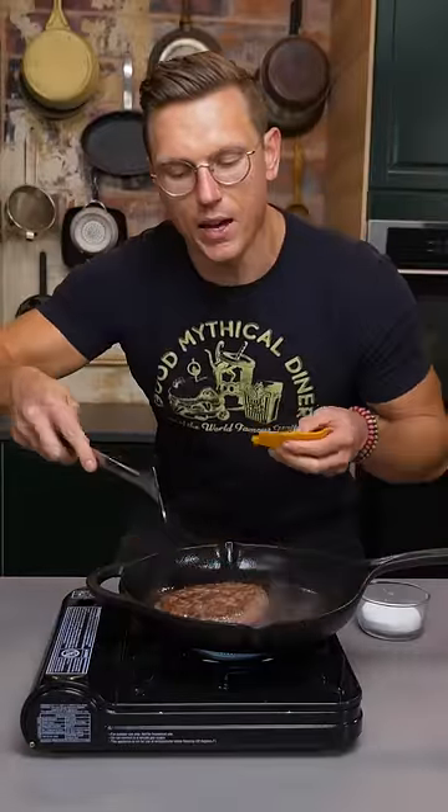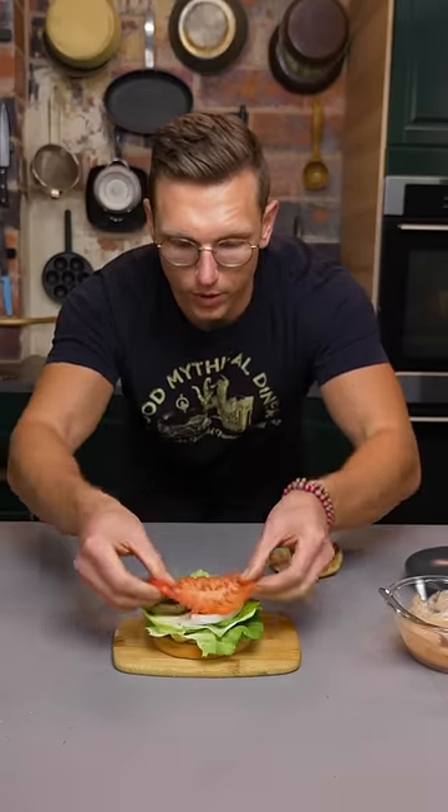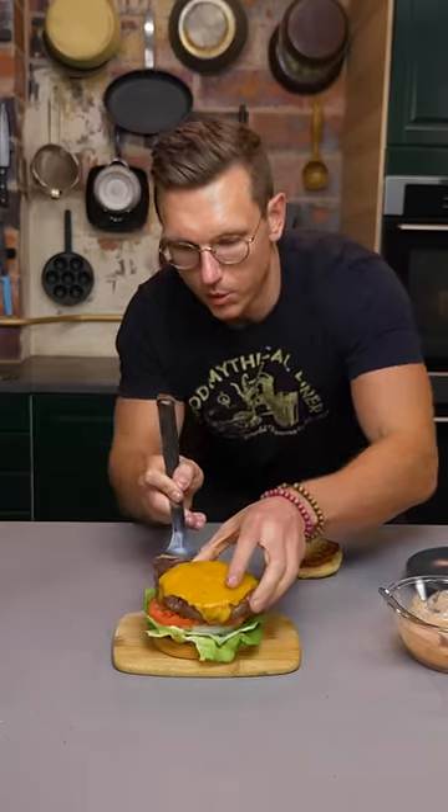Gonna give that burger a flip and we're gonna add a piece of sharp cheddar cheese that's been aged for one month in my fridge. Scoop of fancy sauce, butter lettuce, Trader Joe's onions, very fancy heirloom tomato, and our Wagyu adjacent burger patty. Now crown it.